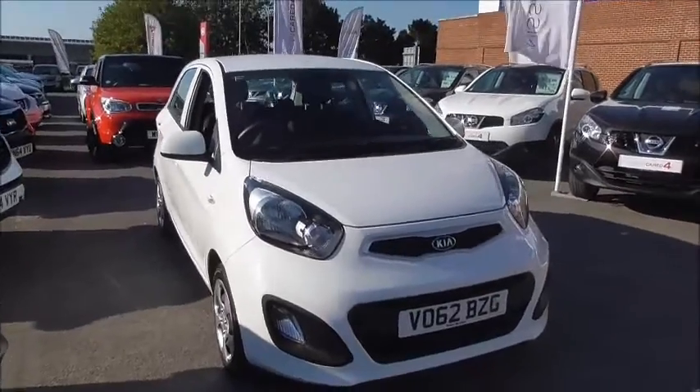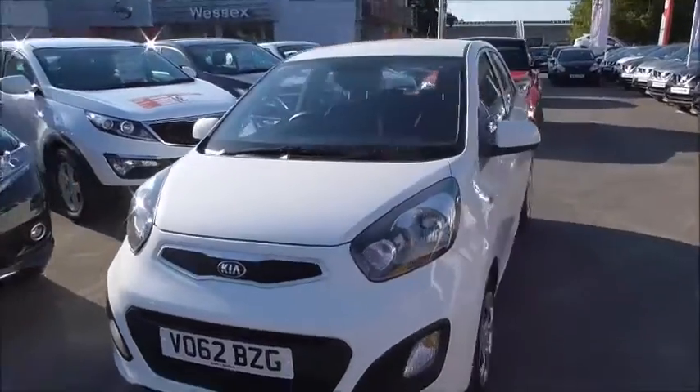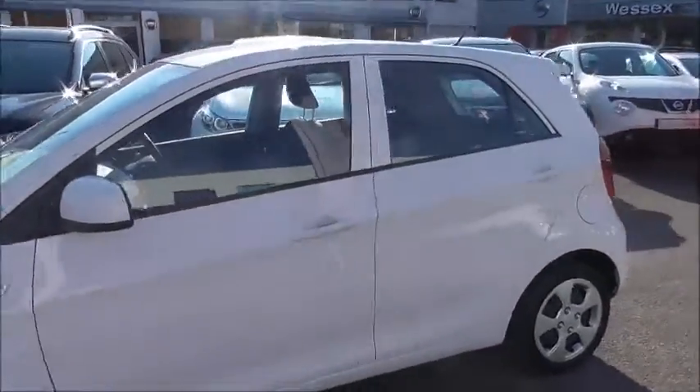As you can see the car is presented in this very nice colour white. It has front fog lights, a nice chrome effect around the grille, Kia wheel trims, and body-coloured door handles and door mirrors.